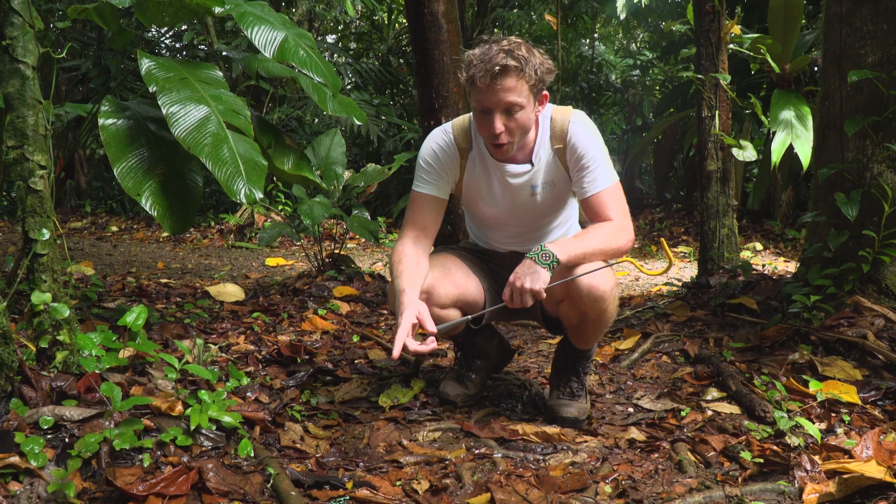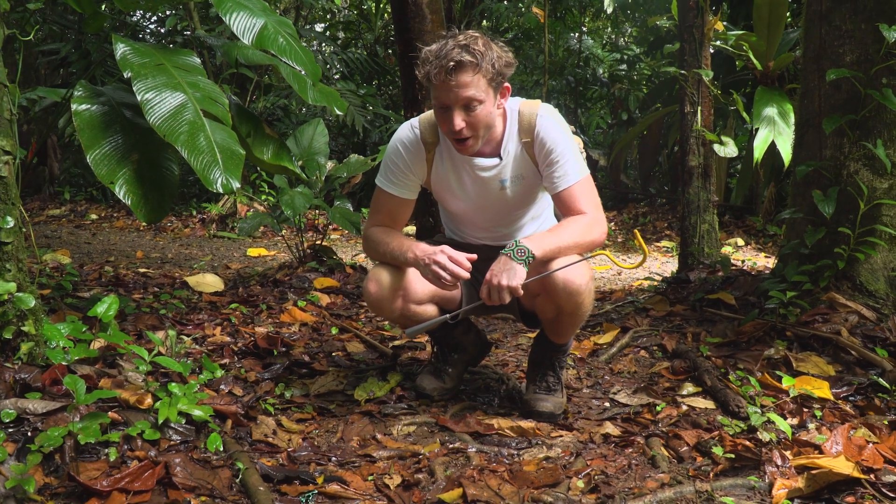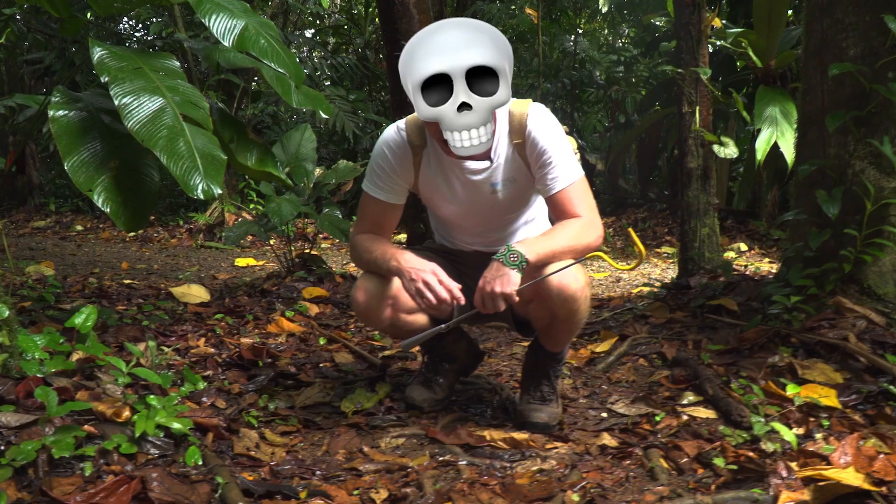If I were to lick that frog, it would certainly cause major complications. But definitely if you were a lizard, a snake, or a bird that wanted to eat this frog, it would almost certainly cause death. Okay, let's keep looking for our target species, the eyelash pit viper.